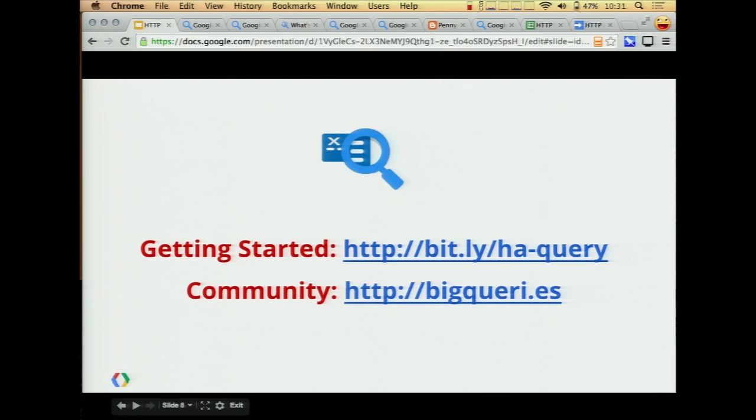So with that, I'll leave you with these two links. You can find instructions for how to get started with this data set there, and of course check out the BigQuery's community. Thank you.